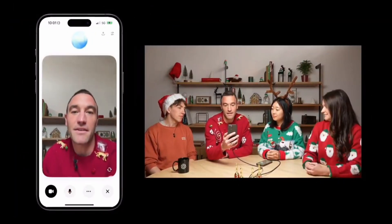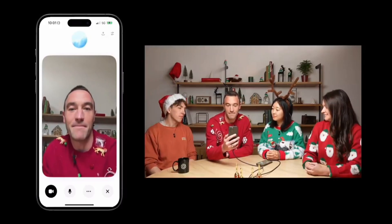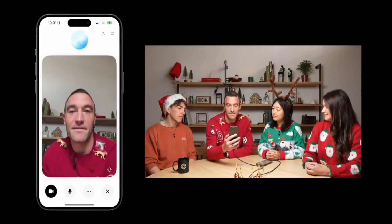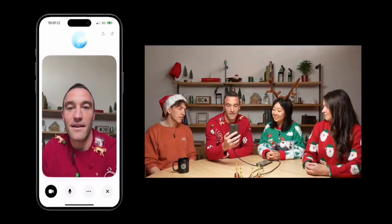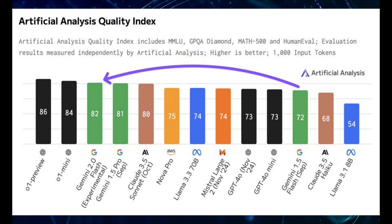It seems like a very similar technology to GPT-4O. We've had some demos but OpenAI is doing their usual closed-off approach, so we don't have full access to these features yet. It seems that OpenAI is becoming a closed AI. So let's take a look at the Artificial Analysis Quality Index, or AAQI as most of us are not going to say.